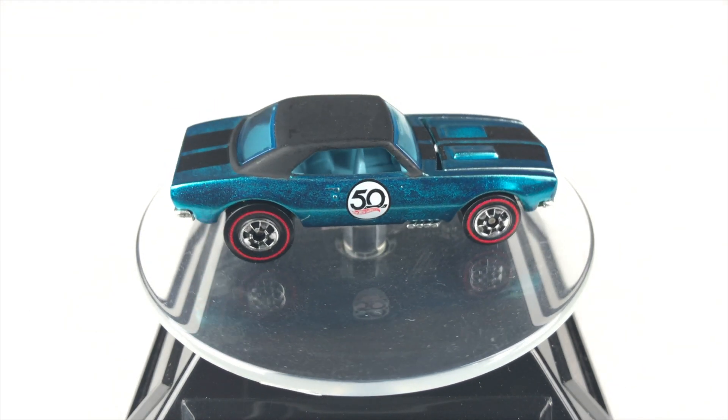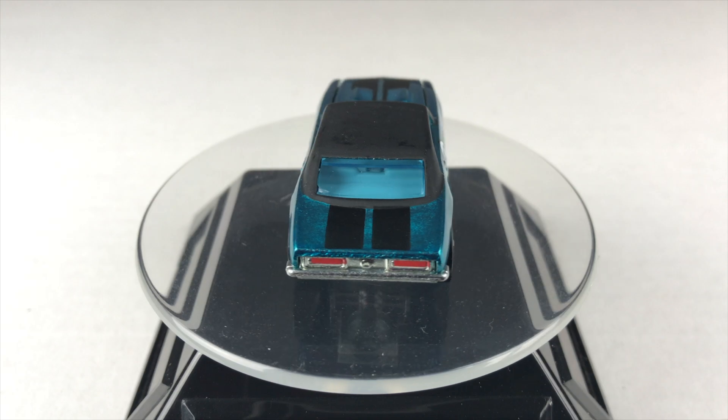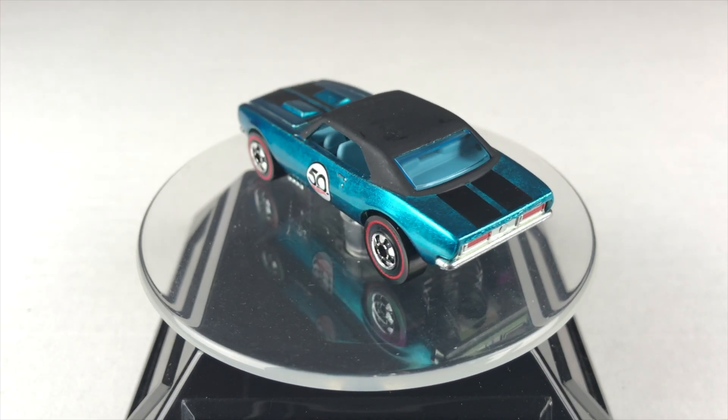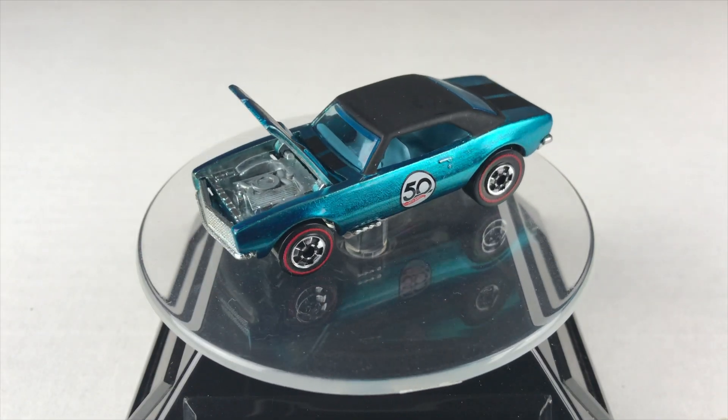The 67 Camaro has a body type which is Zamac. Its color is blue. It has a flat black roof with two black stripes which are painted from the bonnet to the trunk. The interior is light blue with light blue tinted windows.